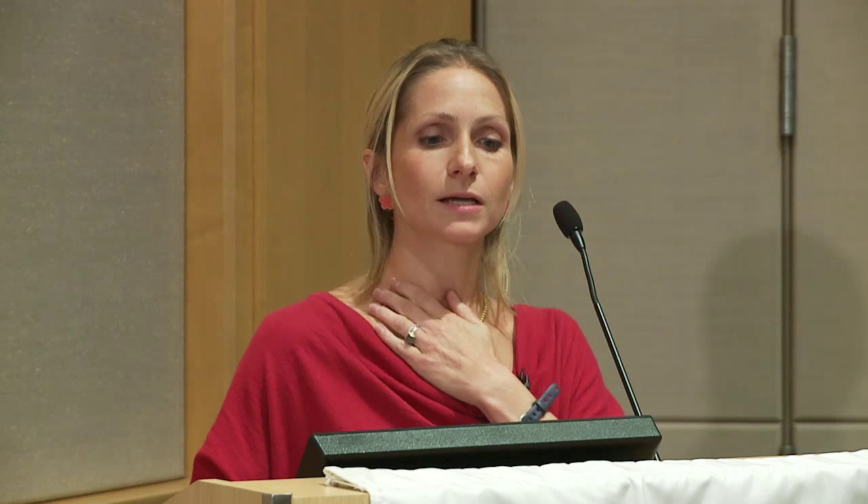The aspirin desensitization is exactly the same as the challenge, except you keep going. You continue giving 325 mg, then 650 mg, working up to about 650 mg twice daily. You need to take it every day to maintain desensitization — if you come off it for more than a couple of doses, you recreate the reactions and it becomes quite dangerous. The benefits only occur if aspirin is taken regularly. If it's worked for you for three years and you stop, a week later it will be like you never took it at all.